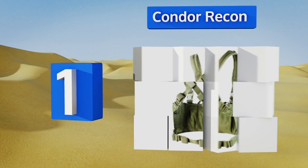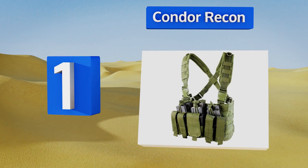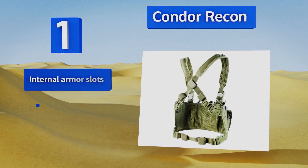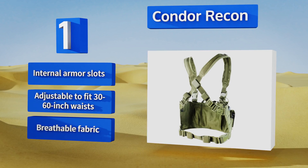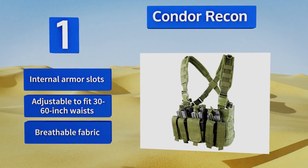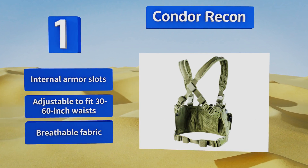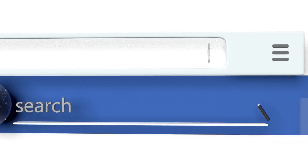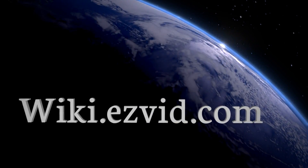Coming in at number one on our list, you'll be surprised at how high quality the materials in the Condor Recon are, especially given its budget-friendly price. The padded crossback strap will still be comfy after a long day, and the stitching is durable enough to handle just about anything you throw at it. It features internal armor slots and a breathable fabric, and is adjustable to fit waist sizes 30 to 60 inches. Visit wiki.easyvid.com and search for tactical chest rigs or click beneath this video for the newest choices.